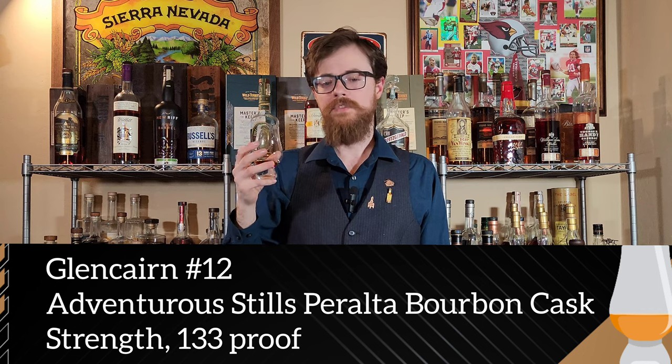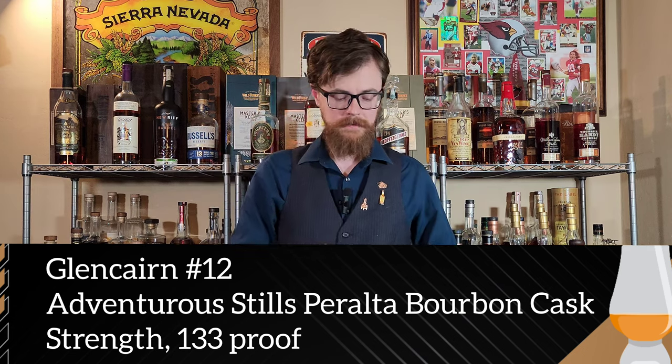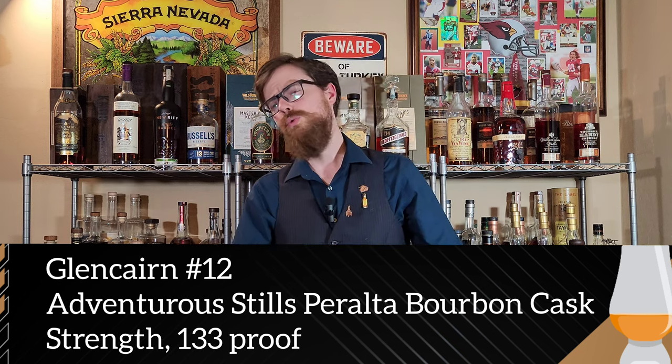This one is dessert-y, smells hot on the nose, but delightful — really nice. That is really good. Dark chocolate, cinnamon, some nice barrel char thing going on. Unfortunately I think I know what that is, but it's so good I can't hold that against it. I'm pretty sure this is the Adventurous Stills Alta bourbon, cask strength. There's a chili thing that comes through on the finish that reminds me of dark chocolate bars with chili in them — and that's like one of the only whiskeys I've ever tasted that on. That's why it's a dead giveaway.